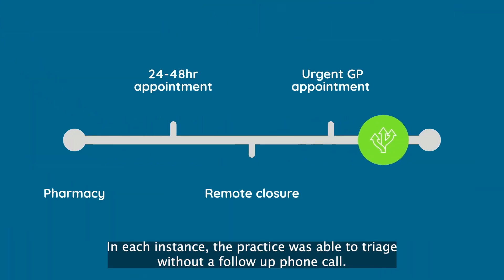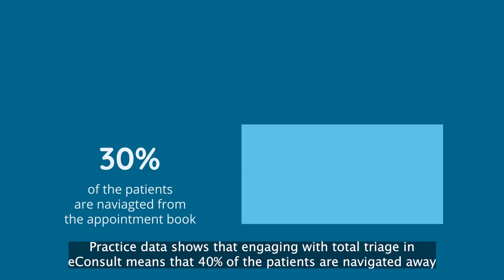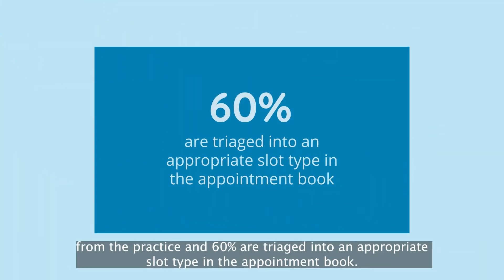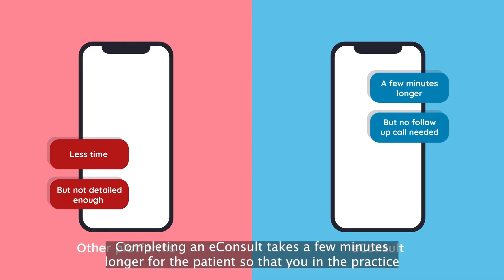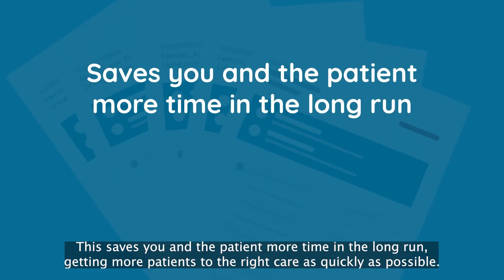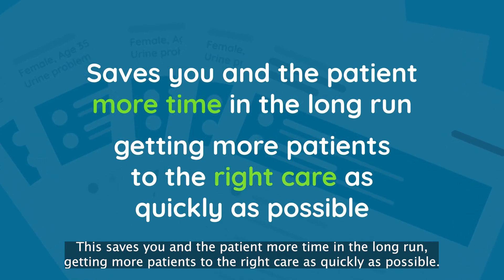In each instance, the practice was able to triage without a follow-up phone call. Practice data shows that engaging with total triage and eConsult means that 40% of patients are navigated away from the practice, and 60% are triaged into an appropriate slot type in the appointment book. Completing an eConsult takes a few minutes longer for the patient, so that you and the practice have a better idea of what the issue is — saving more time in the long run and getting more patients to the right care as quickly as possible.